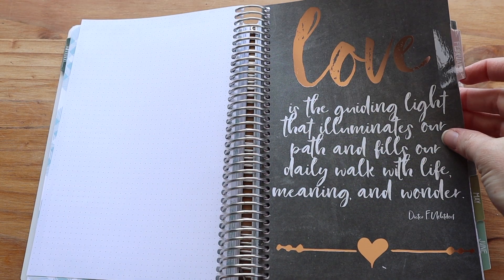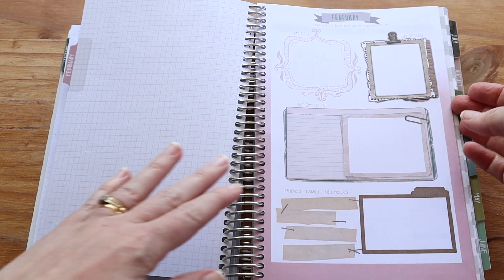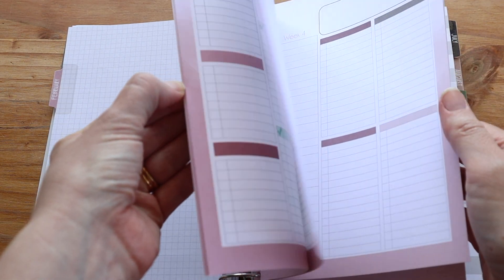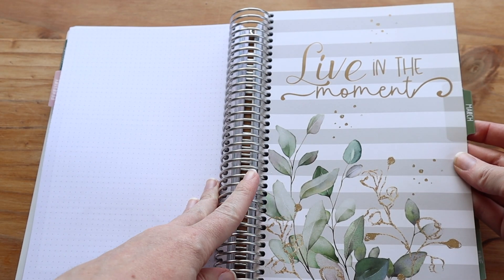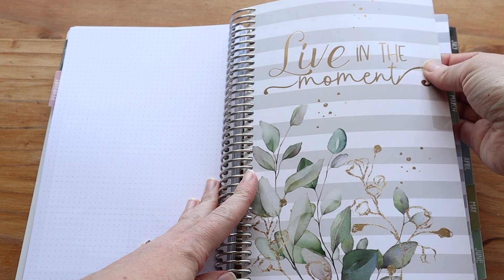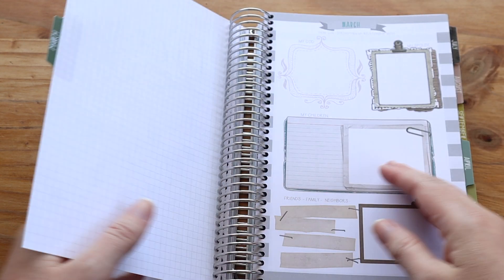February — look how gorgeous it is, again with the foil. It's so pretty. Same sort of outline; there's nothing special at the end of February, just the standard month, but you can see how the pattern changes. It's beautiful. March is another gorgeous one — I think this one might be my favorite. This is all foil up here. And April again with the beautiful foil and lovely quotes.